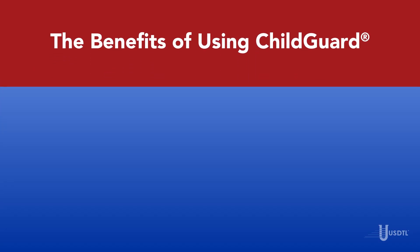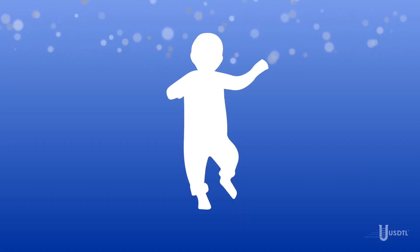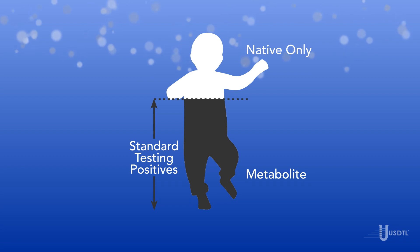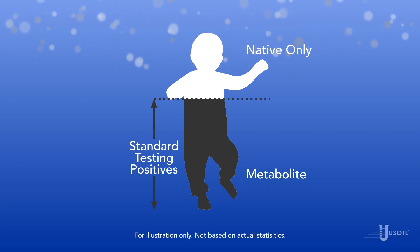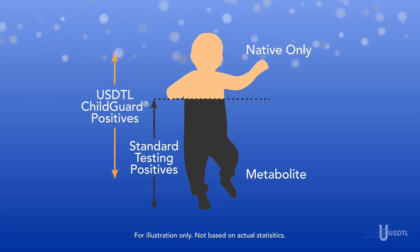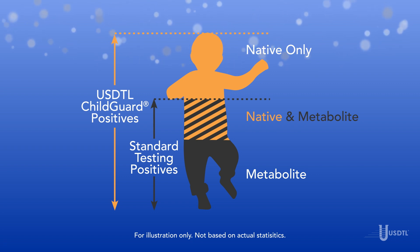The Benefits of Using ChildGuard. ChildGuard is the only test designed to detect passive exposure to drugs, distinguishing between both native drugs and drug metabolites in hair specimens. Standard hair drug tests are typically based on workplace testing guidelines, reporting negative results even when a native drug is present, resulting in missed opportunities to detect drug exposure. ChildGuard reports a positive result if either the native drugs or drug metabolites are detected, giving much better insight into the child's environment.